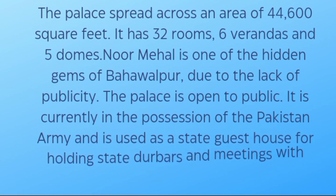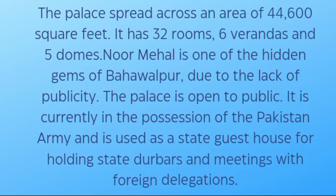Noor Mahal is one of the hidden gems of Bahawalpur due to lack of publicity. The palace is open to the public. It is currently in the possession of the Pakistan Army and is used as a state guesthouse for holding state durbars and meetings with foreign delegations.